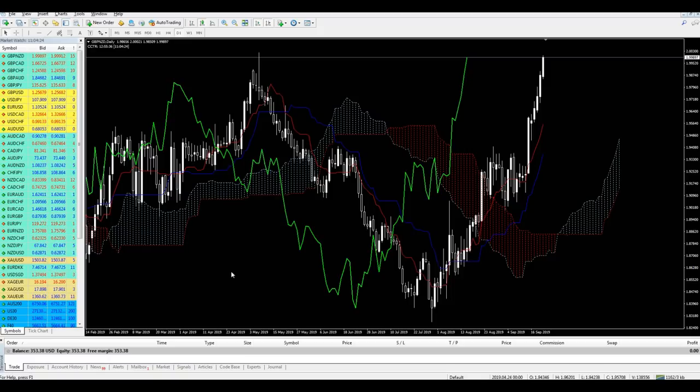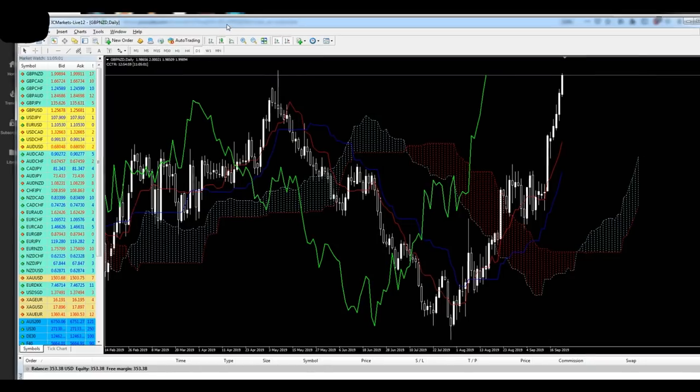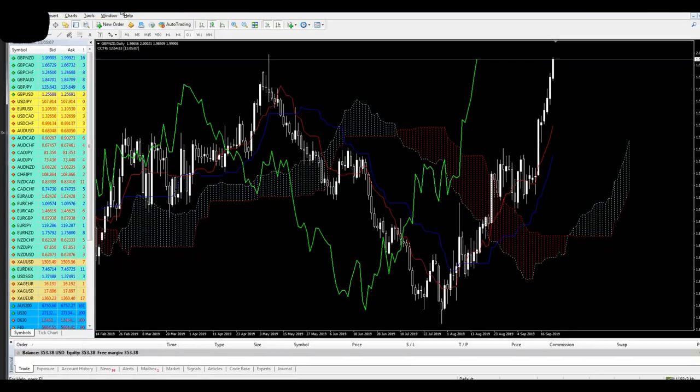All live trading videos on this channel are made on a live account — this is really my money. I can prove it, but the reason I'm hiding the account details is because support told me it's not safe or secure to show your account number on YouTube. You can see at the top left I'm hiding the account number, and you can see this is IC Markets Live 12 — my live account. I'm hiding it for security reasons only.